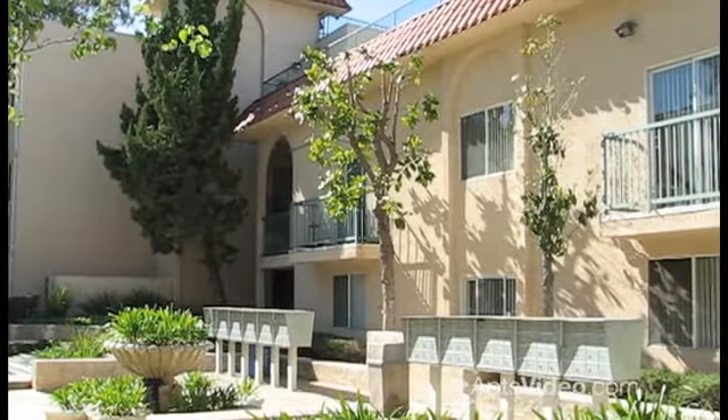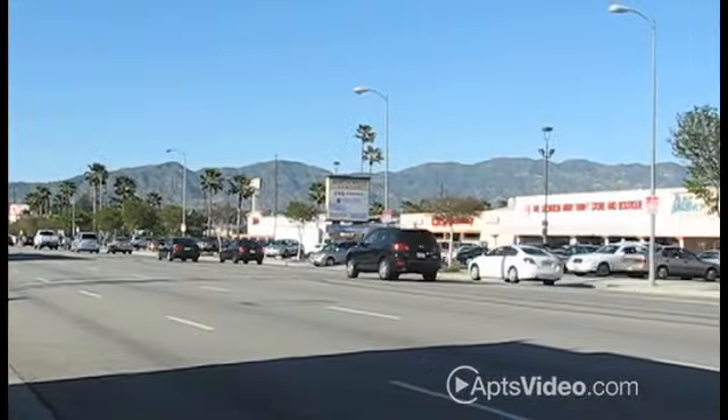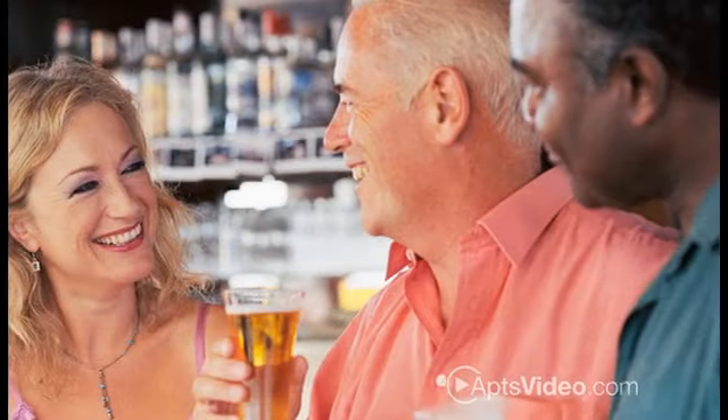Conveniently located in relaxing Granada Hills, where you're within minutes of shopping, fine dining, entertainment, and more.